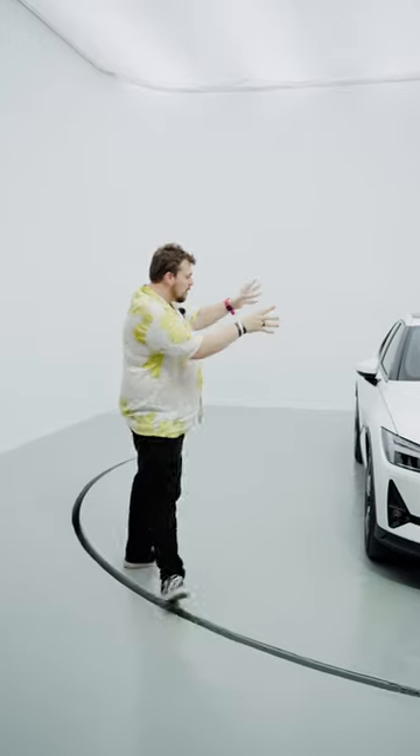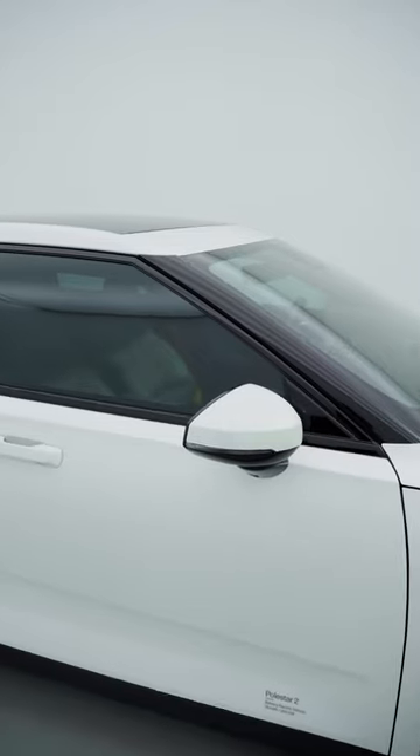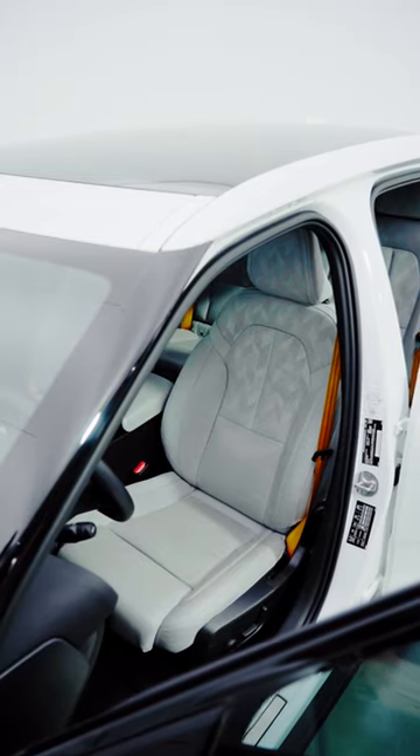The Polestar 1 did come out but it was a coupe and we never got it here, but I want to show you the Polestar 2. This is a four-door sedan that's slightly lifted and is a fully electric vehicle — it's a five-seater and it has some really cool features.